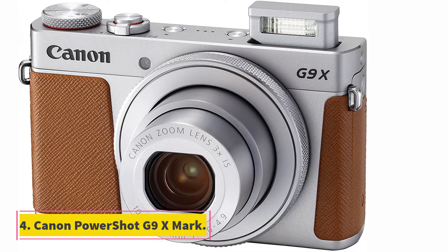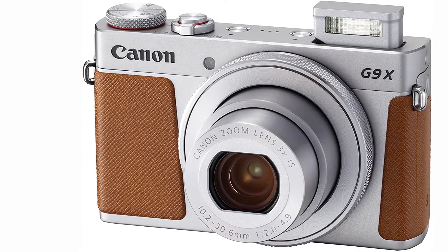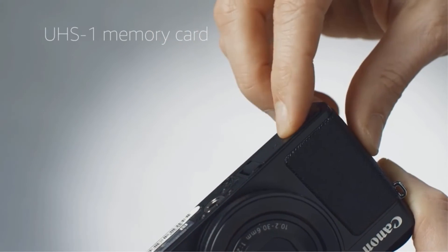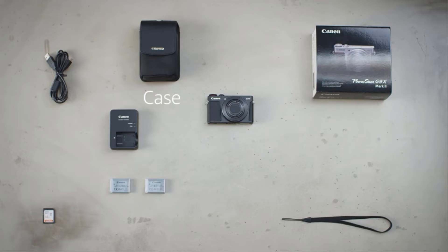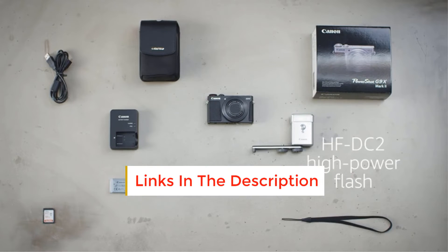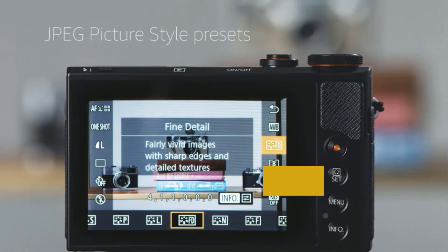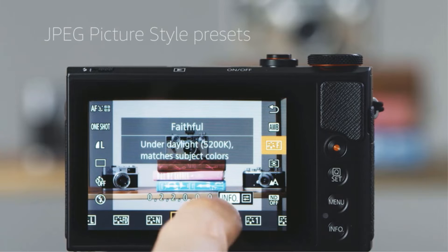At number 4, the Canon PowerShot G9X Mark II. The G9X has a large 20.1MP 1-inch high-sensitivity BSI CMOS sensor and DIGIC 7 image processor. Both sensor and processor combine to create the Canon HS system, which offers an expanded range up to ISO 12800, enhancing low-light performance with quality images in difficult conditions. The G9X has a versatile 3x optical zoom lens covering a wide-angle range of 28-84mm.